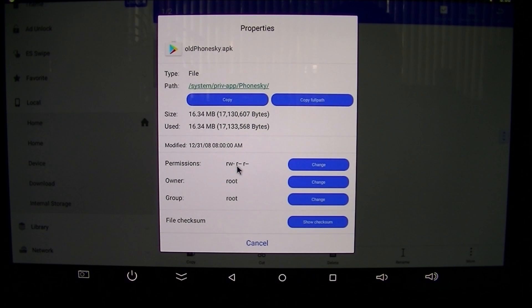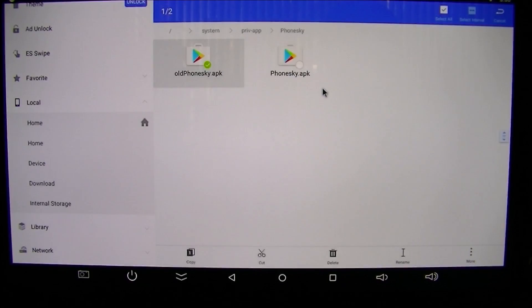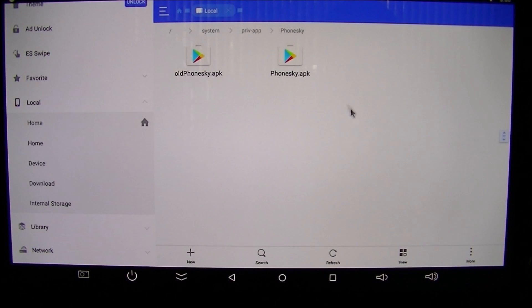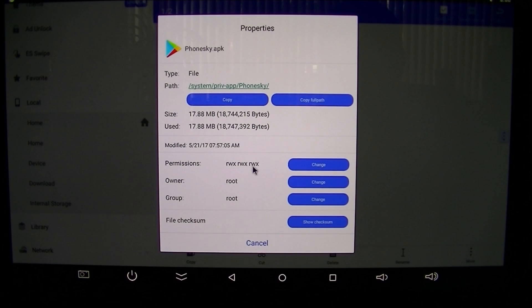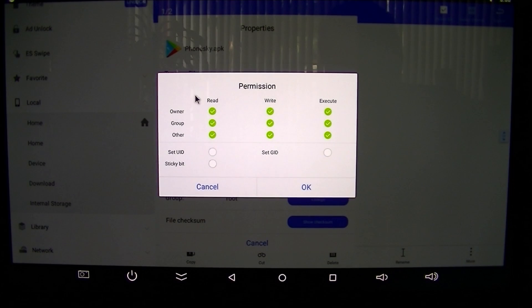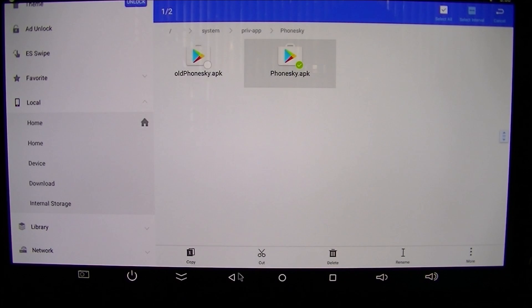To double-check, I'll pick the original file, hold it, go to 'More,' then 'Properties.' You can see the permissions are RW-R. Hit the 'Change' button and you can see it's read and one write, nothing else. I'll cancel that and do the same for the downloaded file - go to 'More,' 'Properties,' 'Change.' Right now it shows RWX all the way, so I'm going to uncheck the extra permissions until it matches: all read and one write. Hit OK - now it shows RW-R.